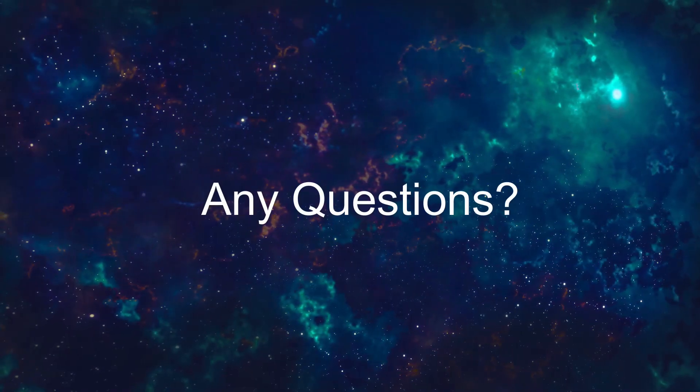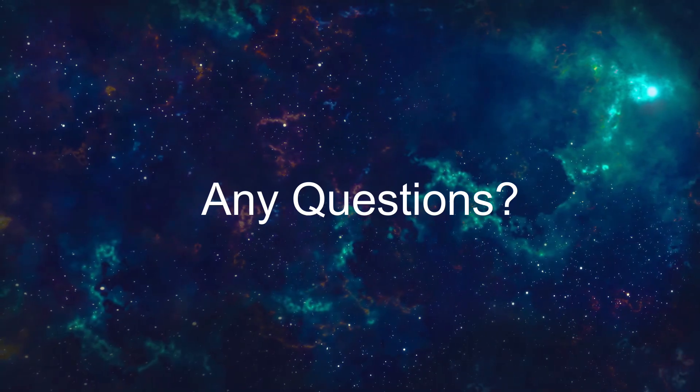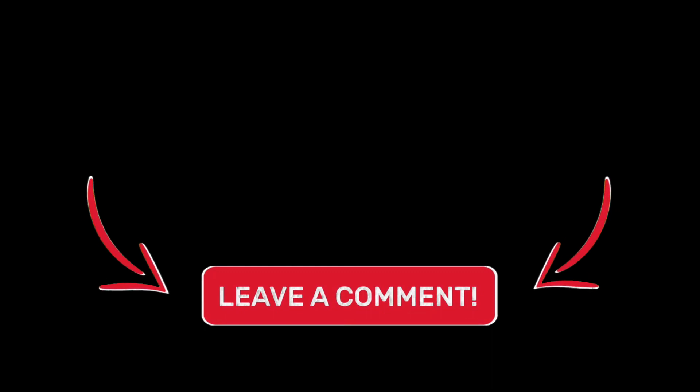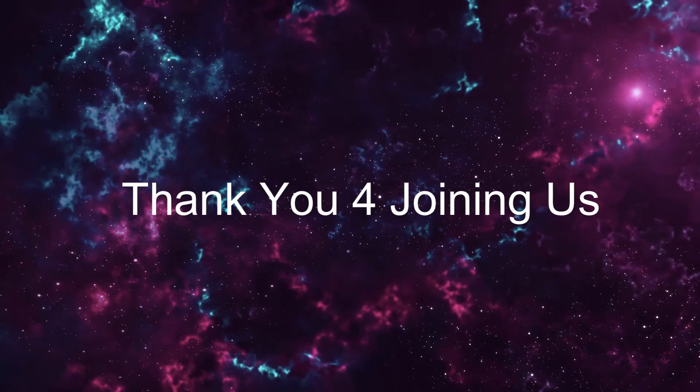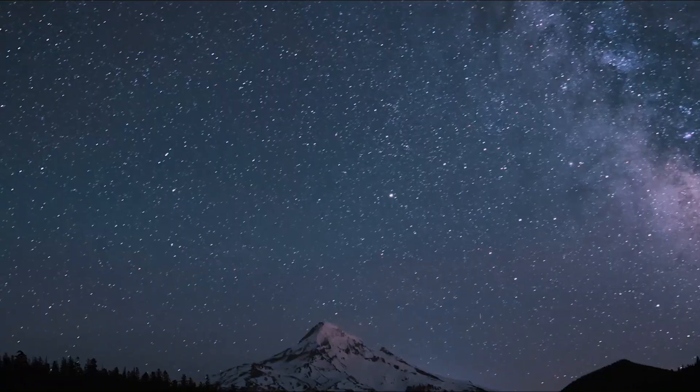If you have any questions or thoughts about these incredible observatories or the universe itself, please leave them in the comments below — your curiosity fuels our exploration of the cosmos. Thank you for joining us on this cosmic adventure, and until next time, keep looking up at the stars and dreaming of the endless possibilities that lie beyond.